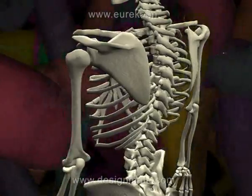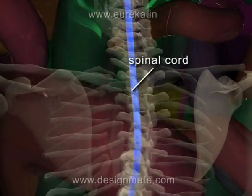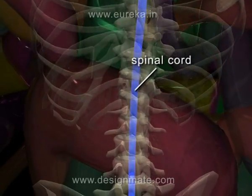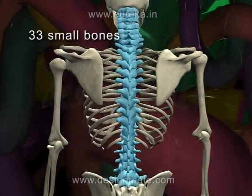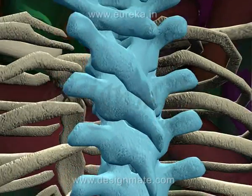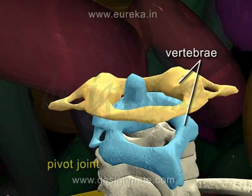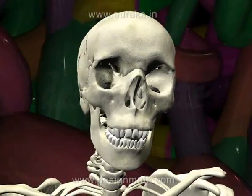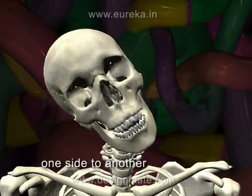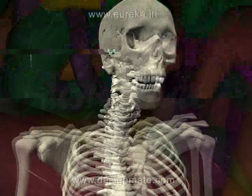But at the back, all the ribs are connected to the backbone. The backbone protects the spinal cord. The backbone is made up of 33 small bones called vertebrae. The first two vertebrae are connected to the skull by a pivot joint. This joint allows the skull to move from one side to another and up and down. Gliding joint.